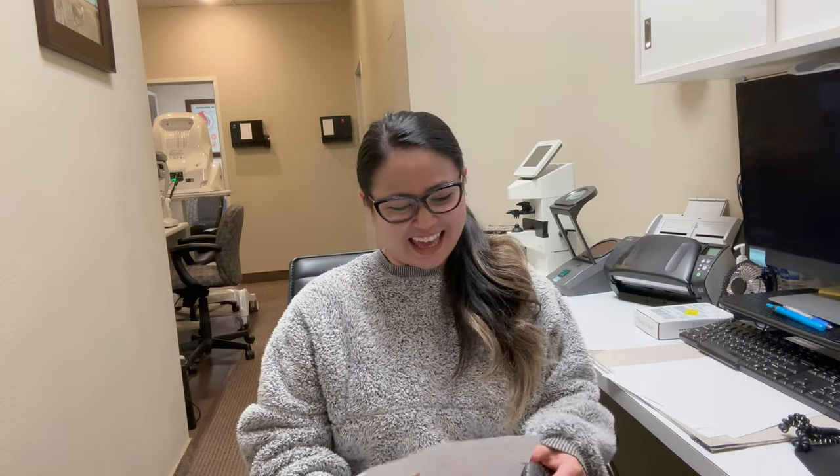This is my co-worker Maria. She helps verify and authorize insurances, getting patients prepared for their exams, and also calls patients when their contact lens orders arrive. Her favorite part is helping patients get ready and making sure everything is in order. Her least favorite part is when patients get frustrated about their orders, but she emphasizes the importance of patience and empathy. Her advice: just keep working hard.